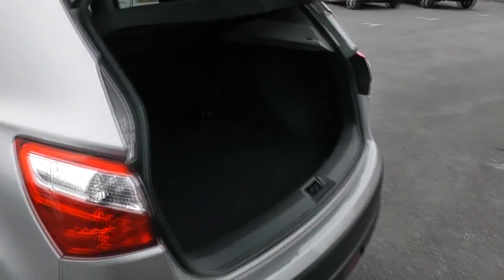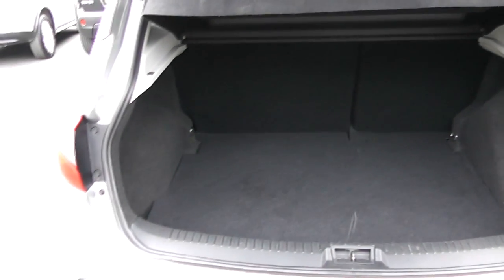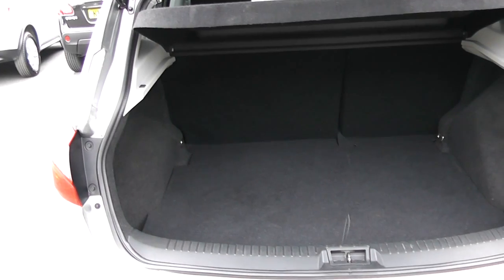Moving around to the boot — a very large, spacious boot for fitting many shopping bags in there. It also has rear folding seats in case you need to make any additional space.